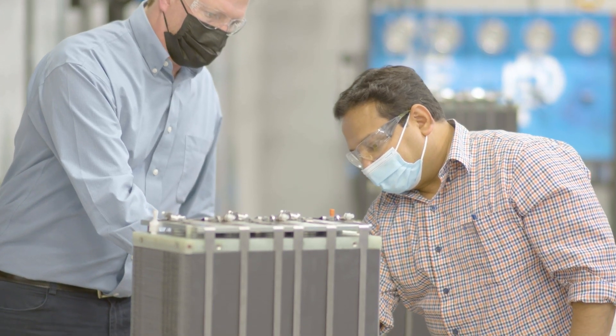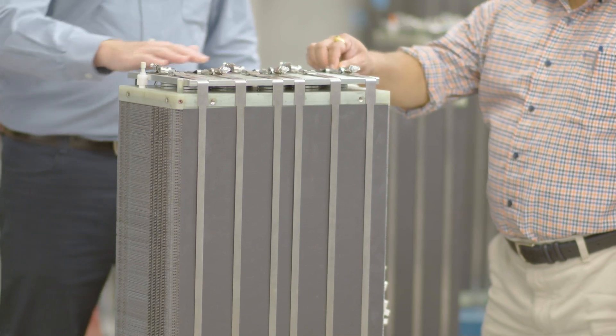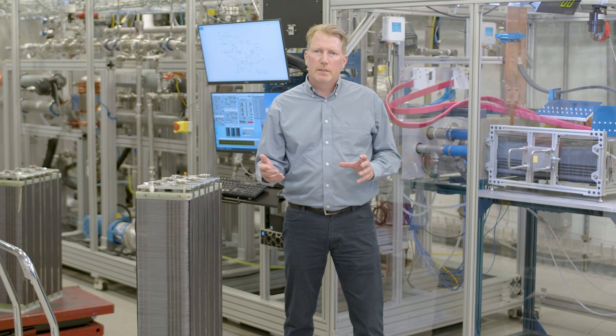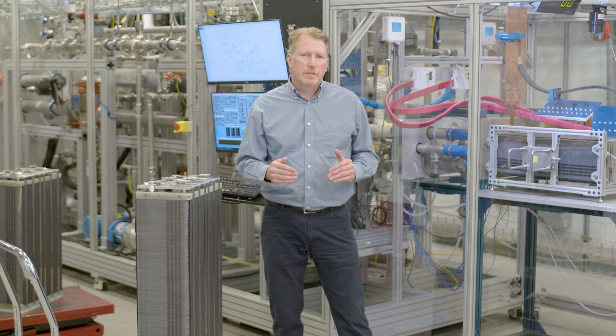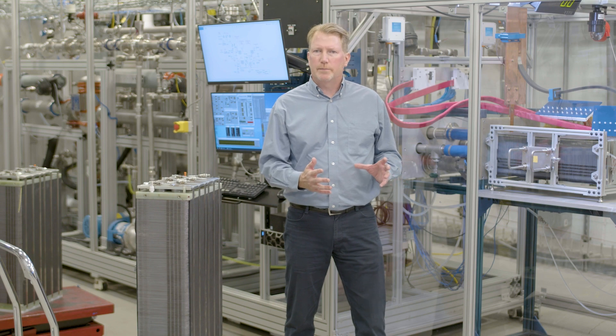The first key improvement the stack team has made is we've built and tested a stack off a new tool that produces the plates. These plates, off the new tool, reduce the cycle time it takes to make a plate, reduce the welding time required, the laser cutting time, and also improve the material utilization to make the plate so there's less waste in the stamping process.